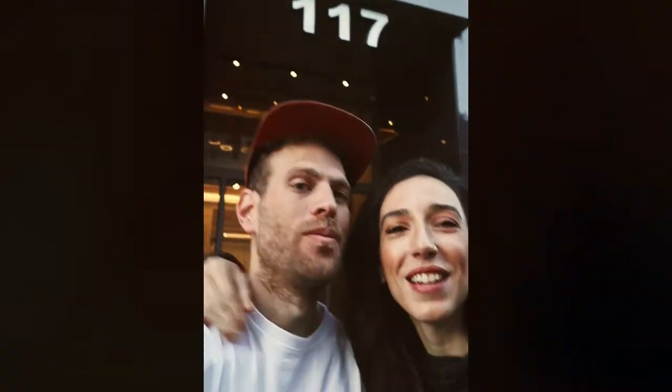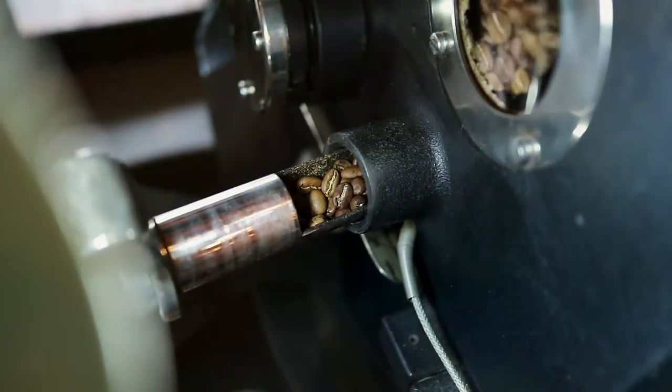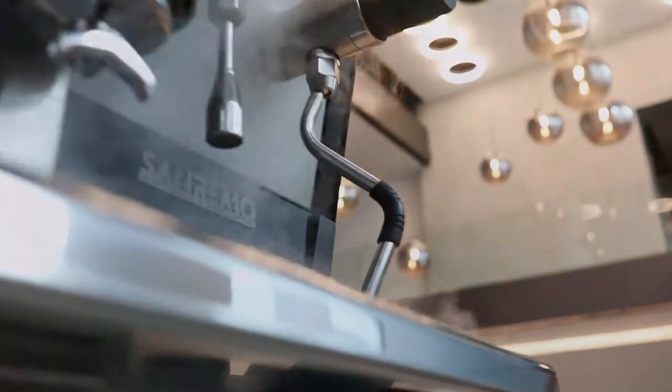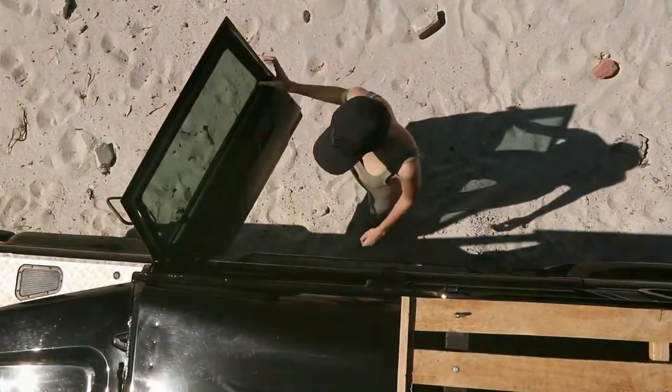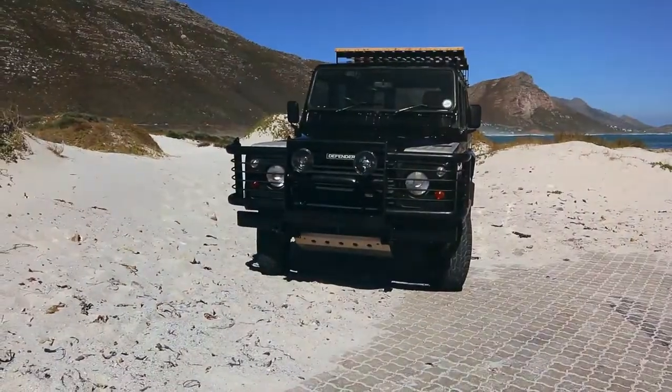Two years ago, we opened the first transparent specialty coffee roastery in Cape Town, South Africa. It took a decade of hard work, sweat and tears. But like many of our comrades, the impact of COVID-19 forced us to close our doors. But sometimes you need to close a door in order to open a window — the window of a 2006 Land Rover Defender TD5, to be exact.